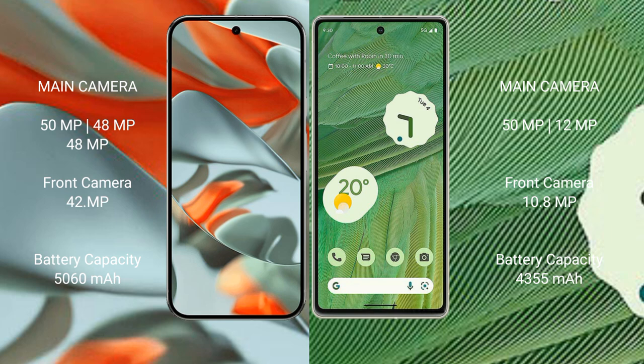The Google Pixel 9 Pro XL has a 5060mAh battery with 37-watt fast charging support. The Google Pixel 7 has a 4355mAh battery with 20-watt fast charging support.